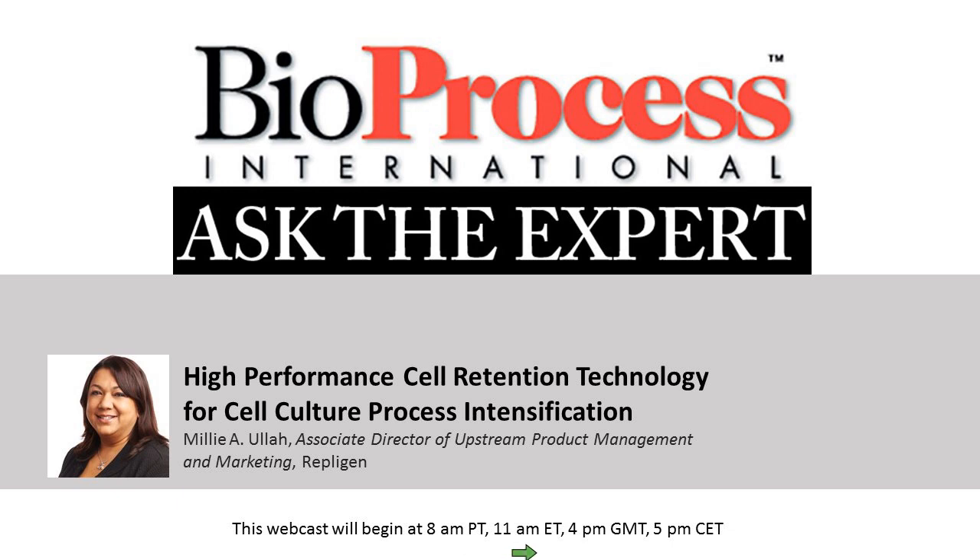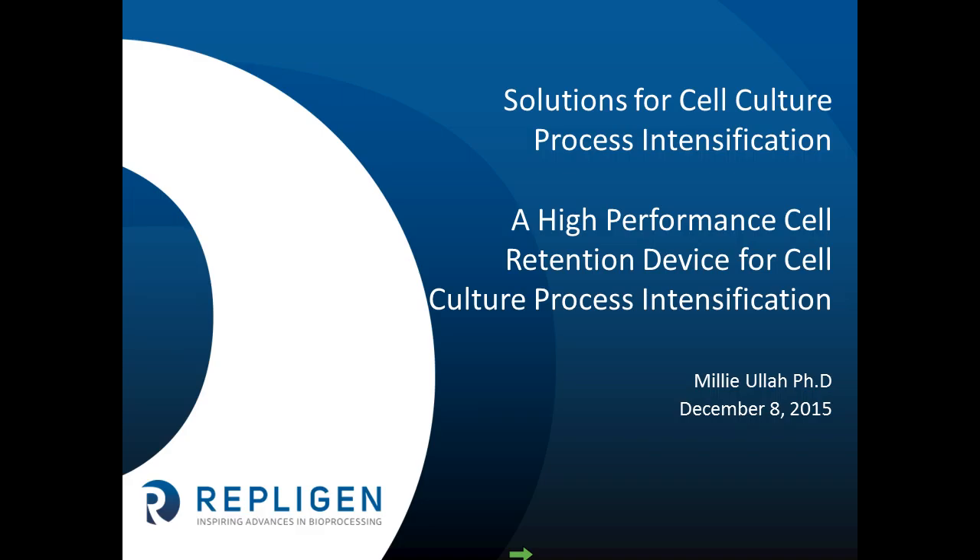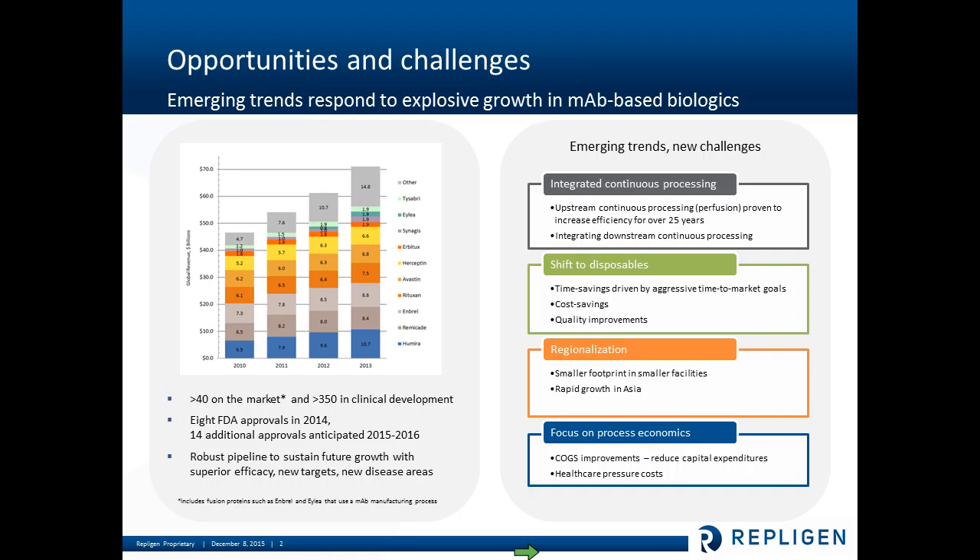Good afternoon everybody, or good morning depending on where you are. I'm very happy to be here today. I'm going to speak for the next 50 minutes or so on solutions for process intensification — using a high-performance cell retention device for cell culture process intensification and also continuous processing that many of you may be familiar with. To begin with, I'd just like to review how the market is growing in terms of mAb-based biologics. There are more and more drugs entering the market and eight FDA approvals currently. With these new drugs coming onto the market, we see emerging trends and new challenges related to integrated continuous processing, shift to disposables, regionalization, and focus on process economics. All of these things are really changing the way that we manufacture drugs now and looking forward into the future.